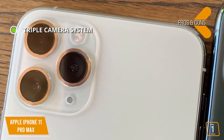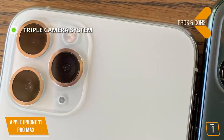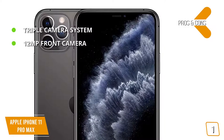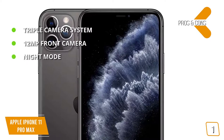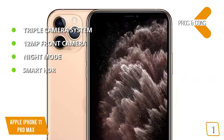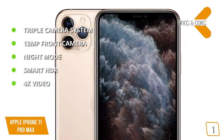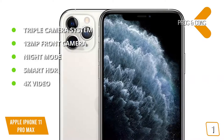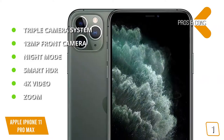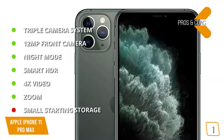The pros are: Triple camera system — capture exceptional photos with 12-megapixel ultra-wide, wide, and telephoto cameras with 2x optical zoom in, 2x optical zoom out, and digital zoom up to 10x. 12-megapixel front camera — take professional-grade selfies or wide selfies with your friends. Night mode — automatically detects low light and intelligently compensates while delivering crisp, pleasing, and realistically lit images. Smart HDR — uses machine learning to recognize and optimize intricate facial features for ideal portraits. 4K video — record 4K video up to 60fps with optical image stabilization. Zoom — 2x optical zoom in, 2x optical zoom out, digital zoom up to 6x. And for the cons — small starting storage: 64GB is the starting size, which will be a problem if you like recording a lot of videos.